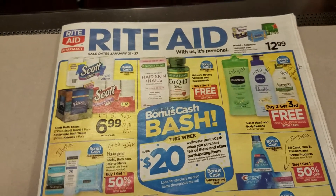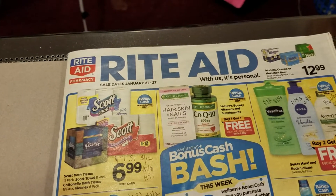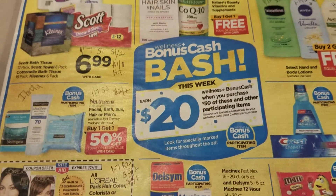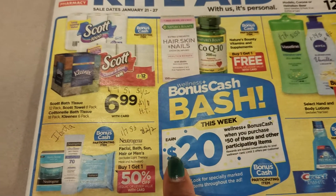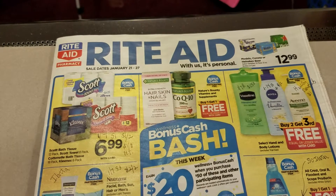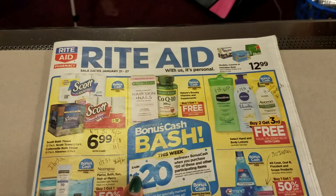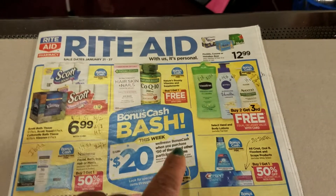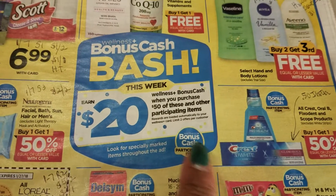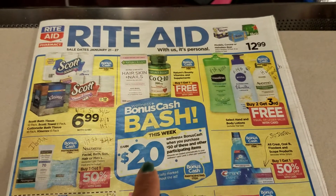Hello guys, welcome to couponing, this is Splint Rose. I have a preview for Rite Aid for you and as you can see they still have the Bonus Cash Bash going on this week. When you spend fifty dollars you get twenty dollars back. They put it on your card - if you spend sixteen dollars you won't get the twenty, but if you spend twenty four dollars you'll get the twenty applied. So look out for bonus cash items and if you get enough of them to reach fifty dollars you'll get that twenty dollars back, and it works great with coupons too.